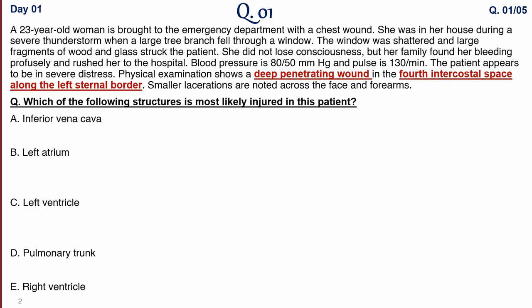Patient blood pressure is 80/50 mmHg and pulse is 180 beats per minute. The patient appears to be in severe distress. On physical examination, there is a deep penetrating wound in the first intercostal space along the left external border. Smaller lacerations are noted across the face and forearms. The question asks which structure is most likely to be injured.